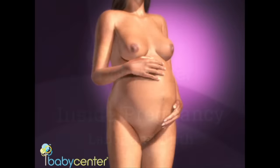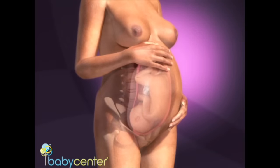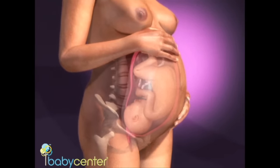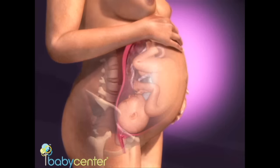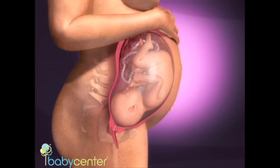In the weeks before birth, your body slows down production of the hormone progesterone while increasing production of other hormones, including prostaglandins, which soften the cervix, and oxytocin, which triggers the uterine muscles to contract.